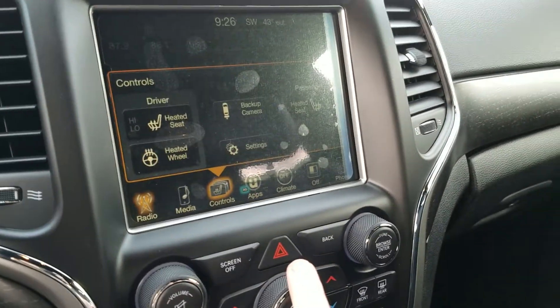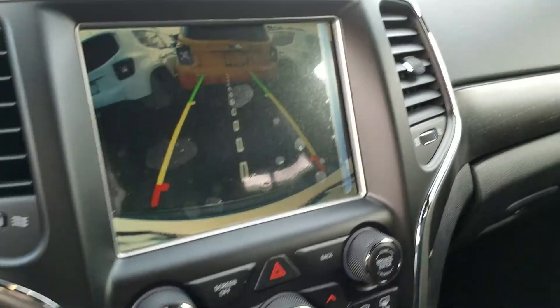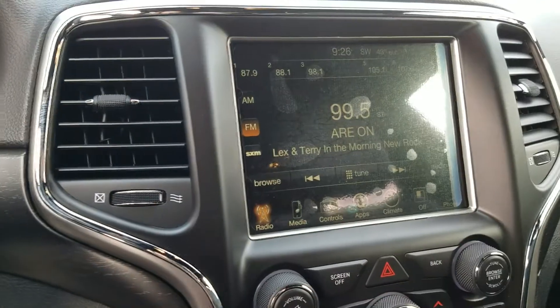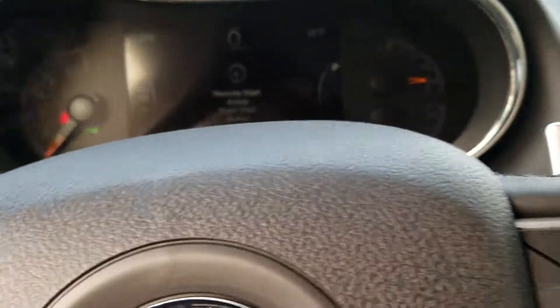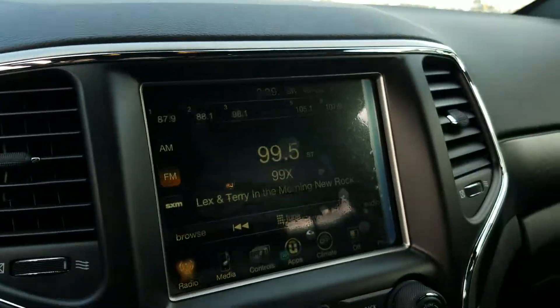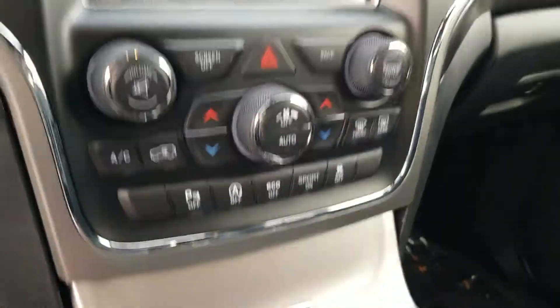This one also has heated seats and heated steering wheel. You can access the backup camera with the touch of a button — just touch anywhere on the screen or hit back, and it'll take you right back. Paddle shifters. Brand new car, ten miles on it. As you can see, I activated the remote start there, so it was letting me know.